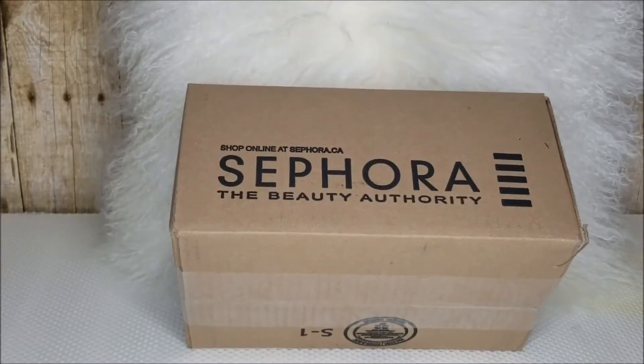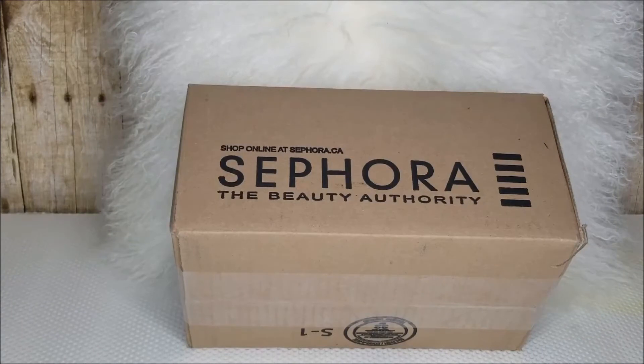Hi everybody and welcome back to my channel, I hope everyone's having a great day. Today I have something to share that I haven't shared for some time — a Sephora haul. It isn't a large haul by any means, but you know how much I love to share what I purchased. Because it is my birthday month, I also took advantage and ordered my free birthday gift. If you want to see what's in that lovely Sephora box, please keep watching — I'm opening it live with you now.